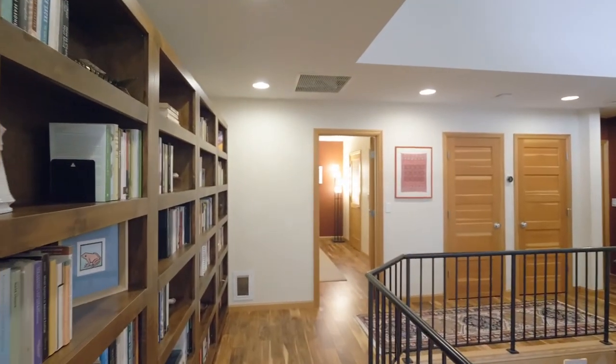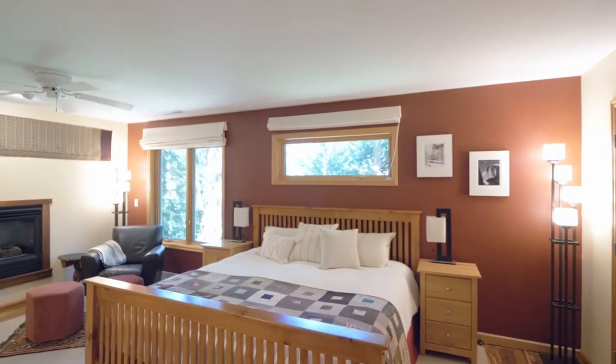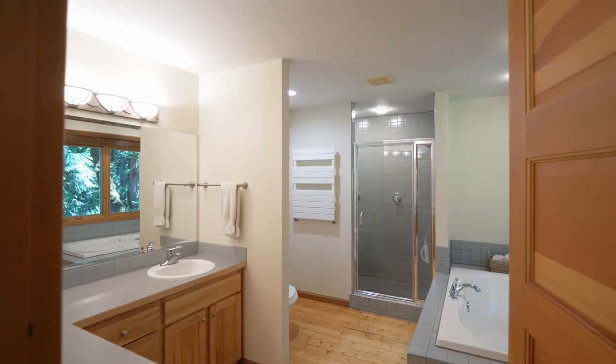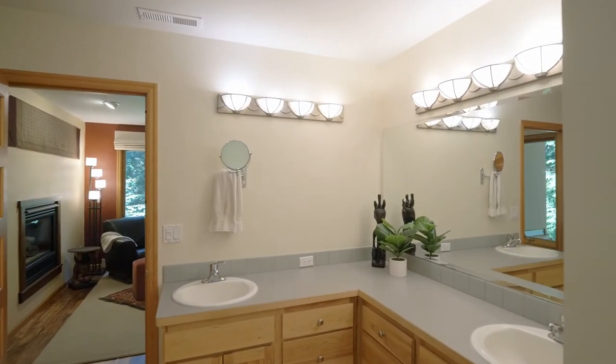Upstairs, you'll find Acacia hardwood floors and an impressive primary suite, complete with an upscale bathroom, heated towel racks, fine finishes, and his and hers closets.